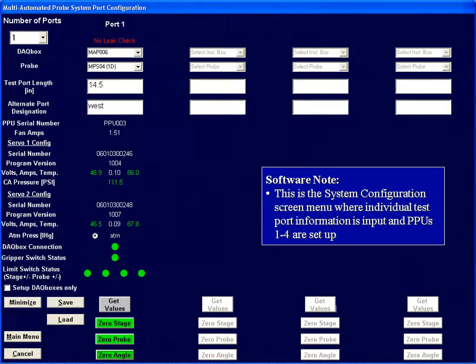Here are a few windows and screenshots from the software. This is the system configuration menu, where the individual test ports are prescribed, including which probe is mounted in each port.